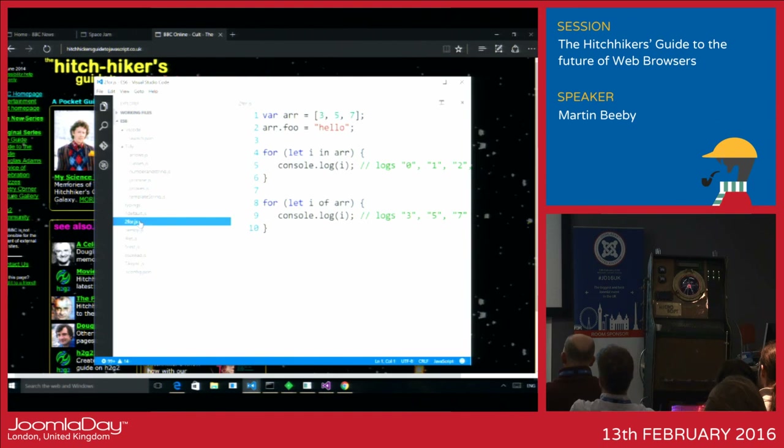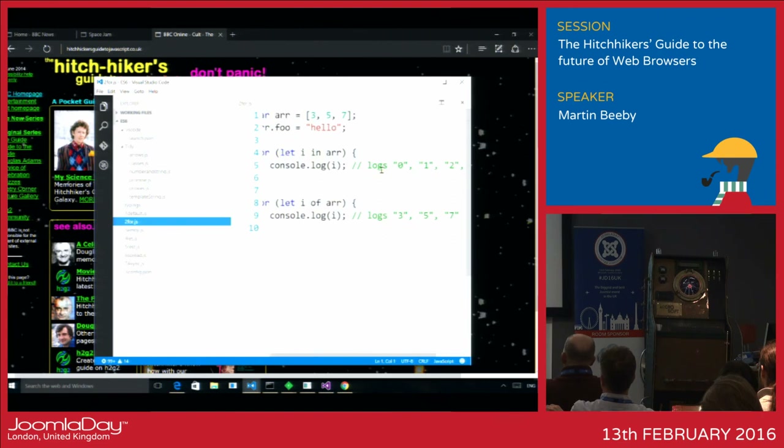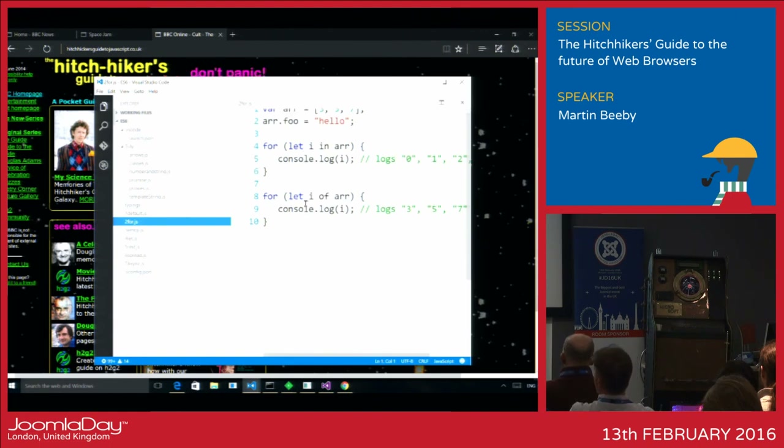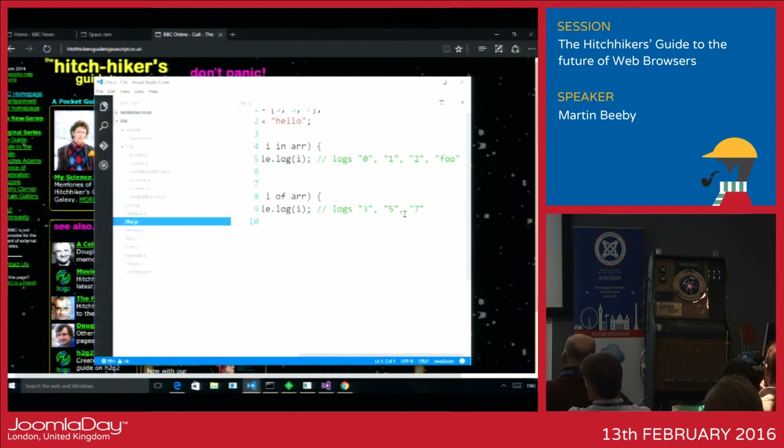They've also addressed some of the idiosyncrasies of JavaScript. In most languages, a for-in loop against an array loops through all the values — you'd get 3, 5, 7. But in JavaScript, a for-in gives you the properties of the object: 0, 1, 2, and foo. That's always been a real pain because it's not like that in Java, C#, or any other formalized language. So in JavaScript they've added a new for-of construct: if you loop through an array with for-of you get the values 3, 5, and 7, as you'd expect.